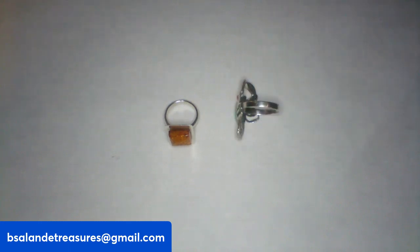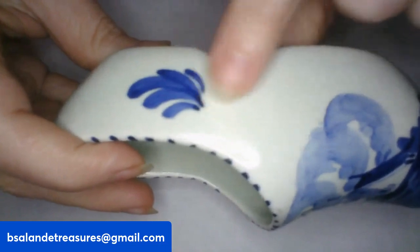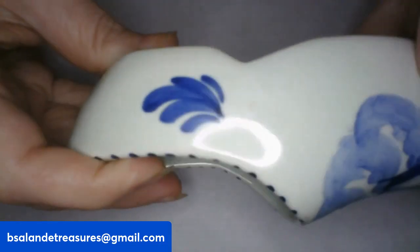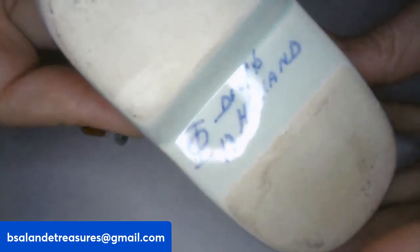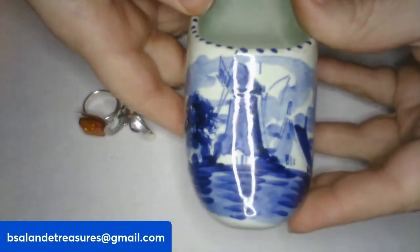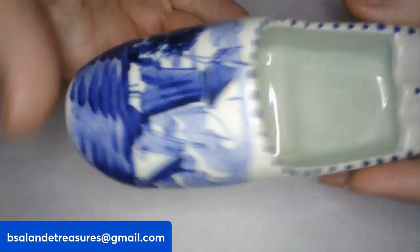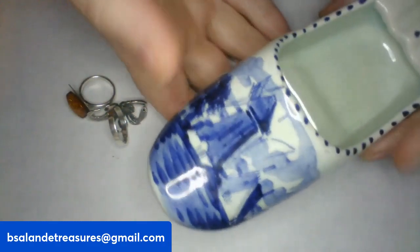For my third one, I have a vintage Delft shoe ashtray. It does have the crazing which shows it's really old. It is marked on the bottom 'Delft, Holland' with a number thirteen and a little symbol. No chipping or cracking — great condition. Really precious. If you like this one, it's item U and a $14 buy-it-now.